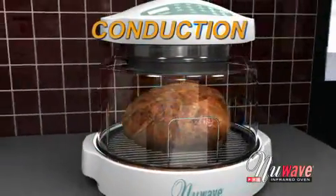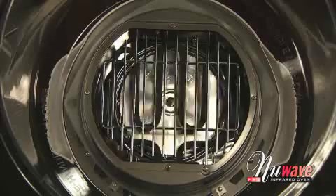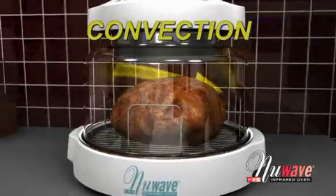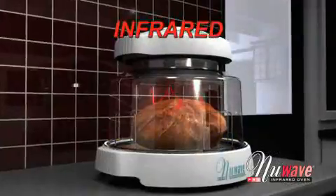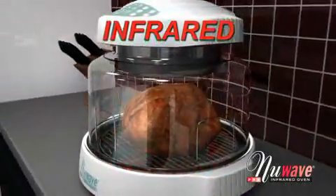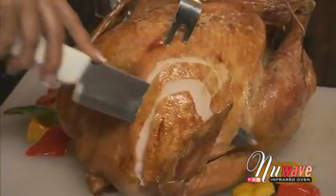Conduction is the heat that is applied directly to the food surface. Then there's convection — a fan circulates the hot air inside the oven, distributing the heat evenly around the food. And finally, we added far infrared: invisible heat waves that penetrate the food, cooking on the inside and outside at the same time, ensuring that the outside is nice and brown while the inside is juicy and moist.